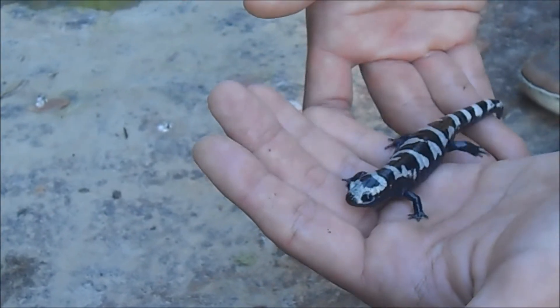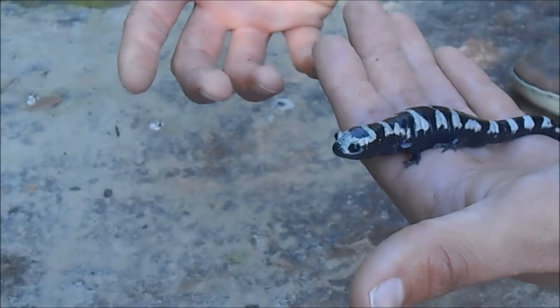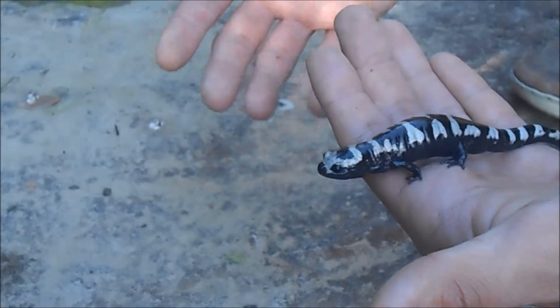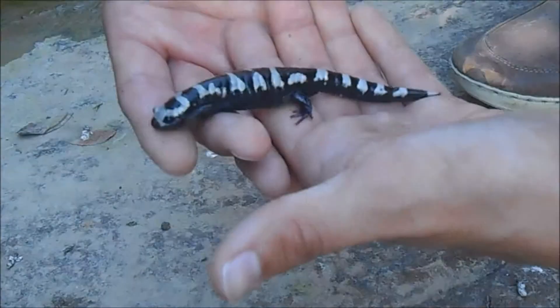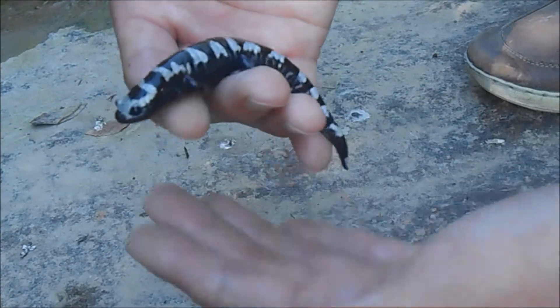That basal tetrapod was an ancestor from lobe-finned fishes like the coelacanth. When this primitive ancestor first got on land, certain lineages split off from it, and the salamander was one of them. Salamanders didn't really change much since that time period, so they still sort of have this ancestral body plan.